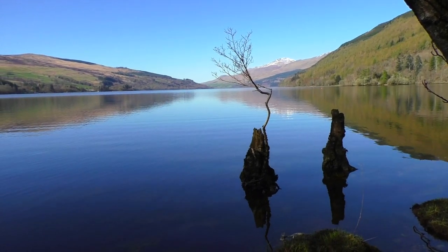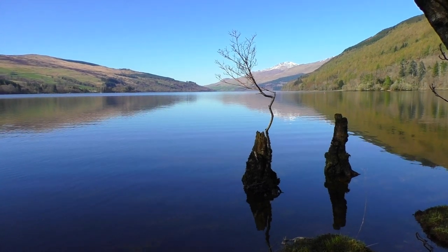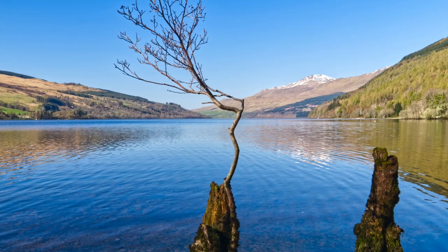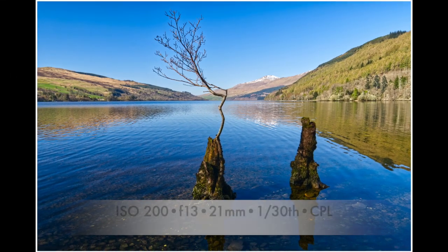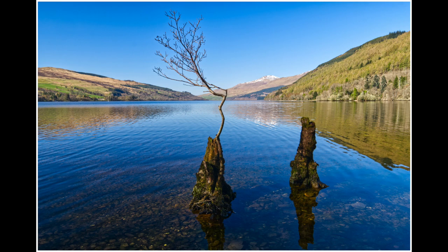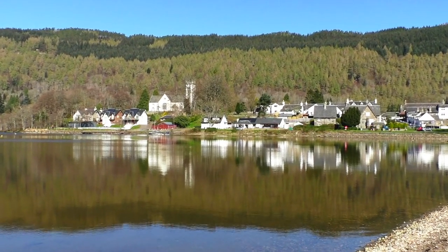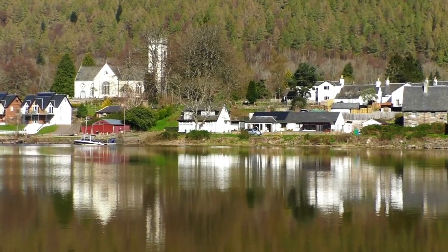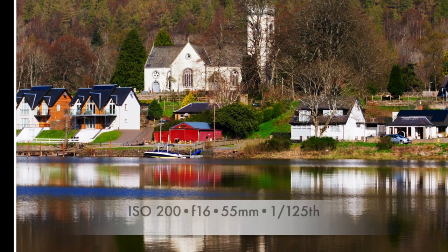What a beautiful thing — a lone branch here on Loch Tay. So we'll see if we can make something interesting of this — a little bit of an arch.